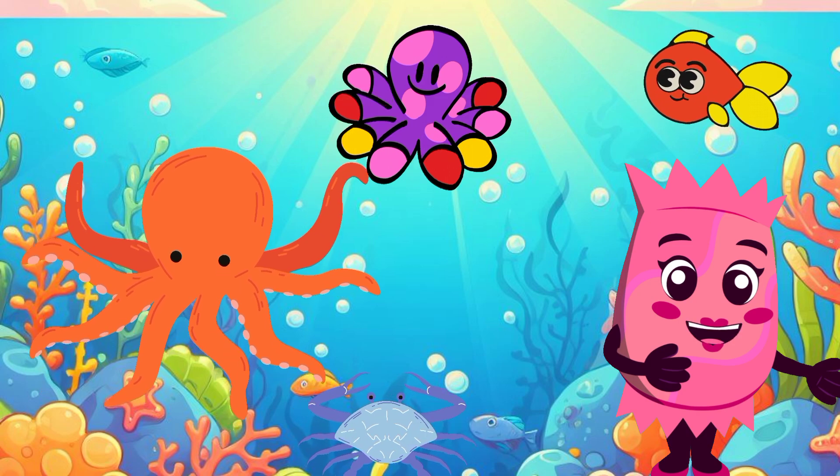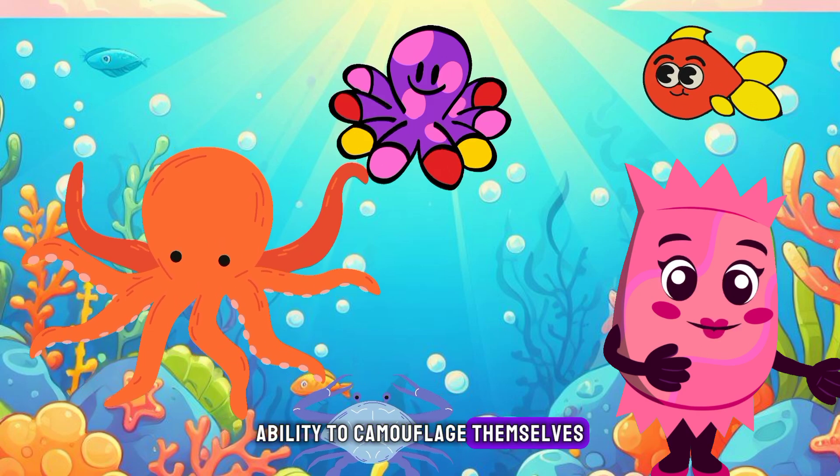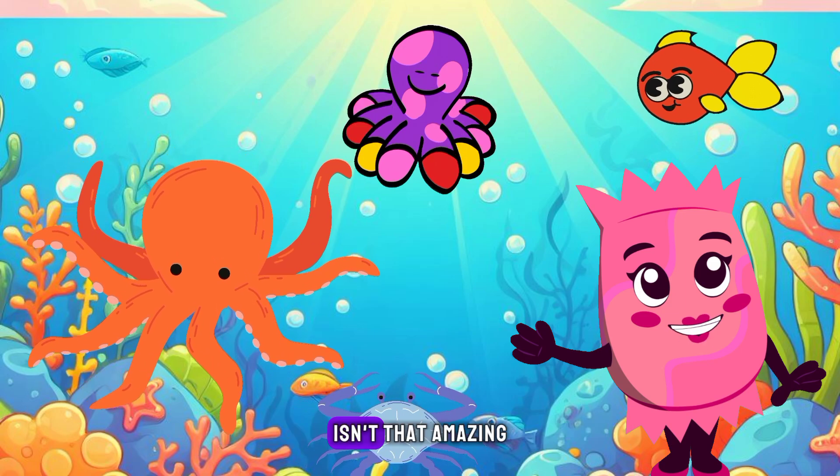But that's not all! Octopuses are also known for their incredible ability to camouflage themselves. They can change the color and texture of their skin to blend in with their surroundings, making them almost invisible to predators. Isn't that amazing?